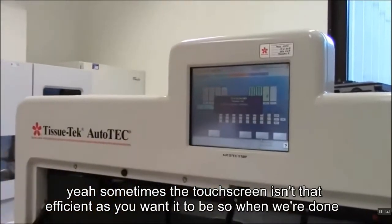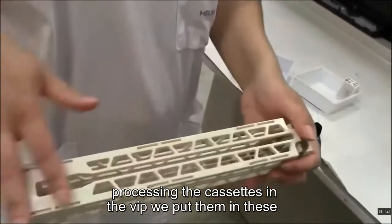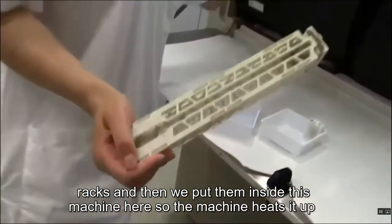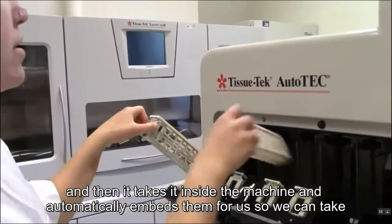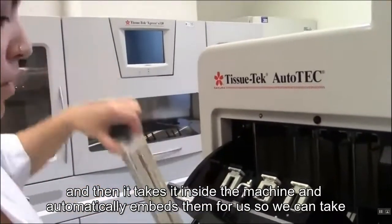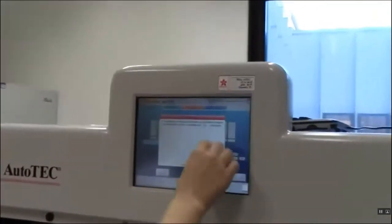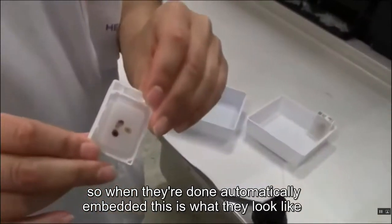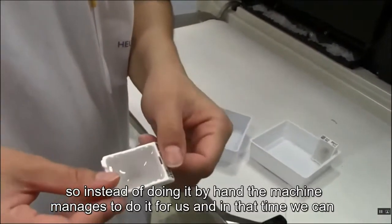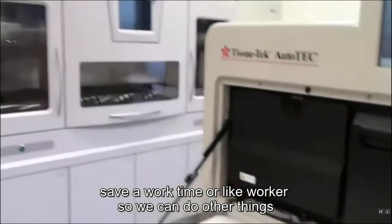Sometimes the touchscreen isn't as efficient as you'd like it to be. When we're done processing the cassettes in the VIP, we put them in these racks and then place them inside this machine. The machine heats them up, takes them inside, and automatically embeds them for us. That saves us work time — we can do other things while it runs.